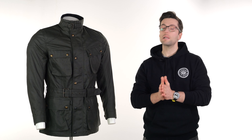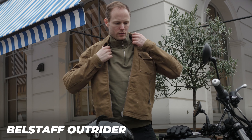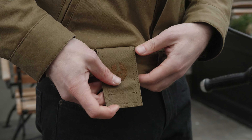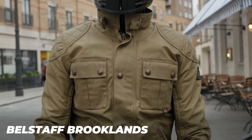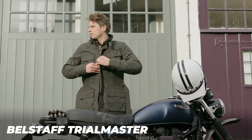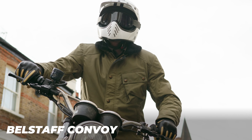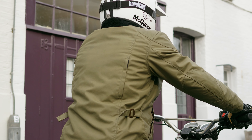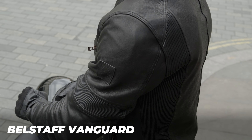Belstaff is having a pretty big year — it is their 100th anniversary, their centenary, however you want to pronounce it. They've got a load of legacy designs, things like the Brooklyns and the Trialmaster here, which have been updated and revised with some really nice changes. There are also a load of new designs, so you'll see a lot more videos from us explaining this new range for 2024.